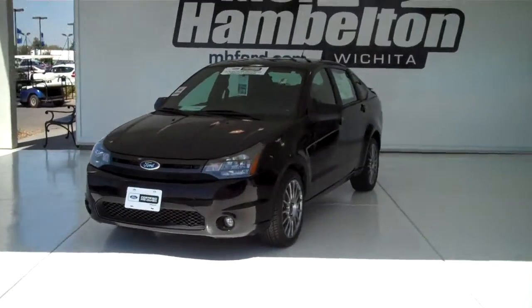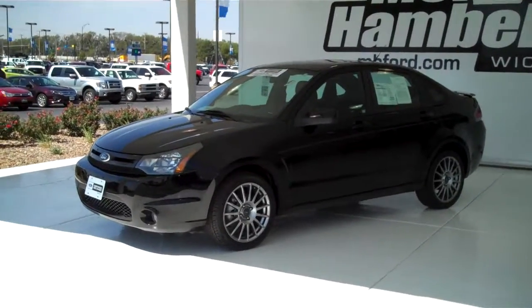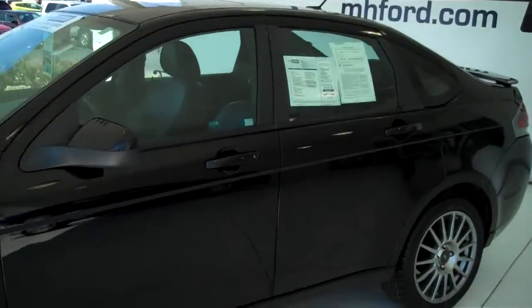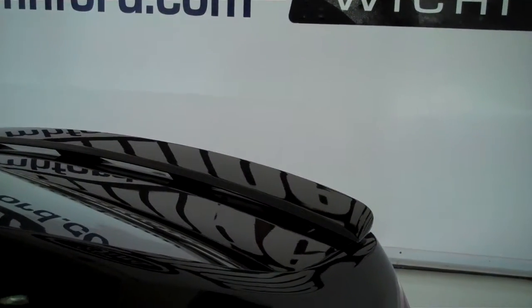F9207. We have a 2010 Ford Focus, black in color. This one here is a pre-owned. It does have new tires, alloy rims, color-matched door handles and mirror, color-matching rear spoiler, and sunroof.